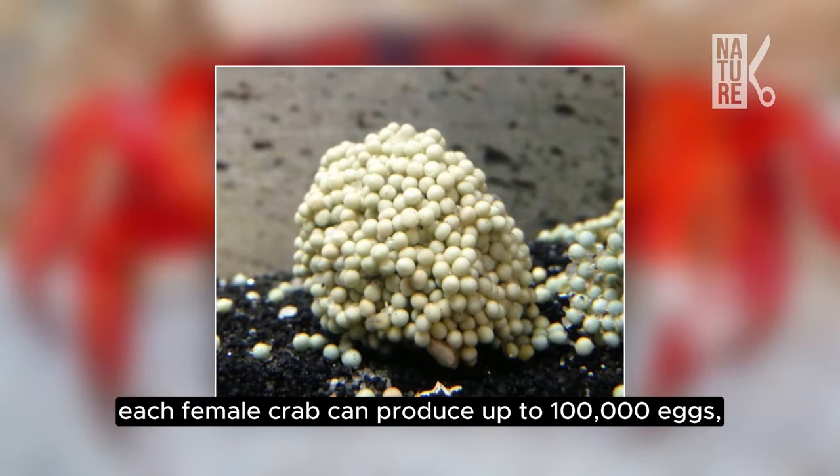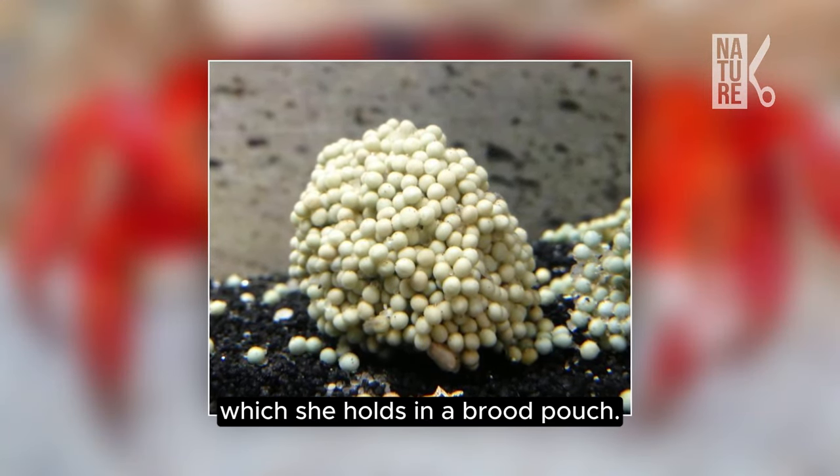They produce eggs within three days of mating and will remain in the burrows for about another two weeks. As the eggs develop, each female crab can produce up to 100,000 eggs, which she holds in a brood pouch.